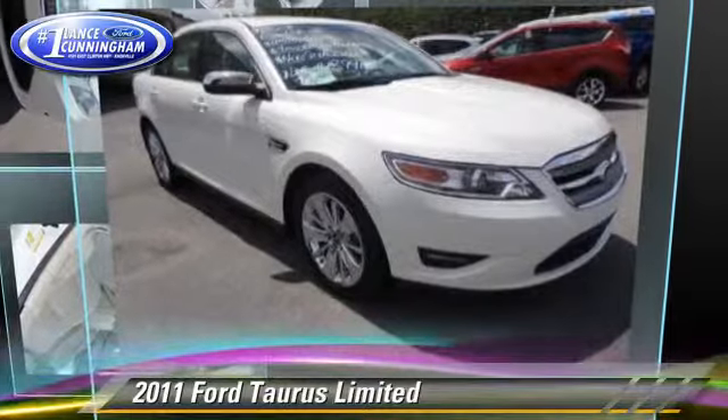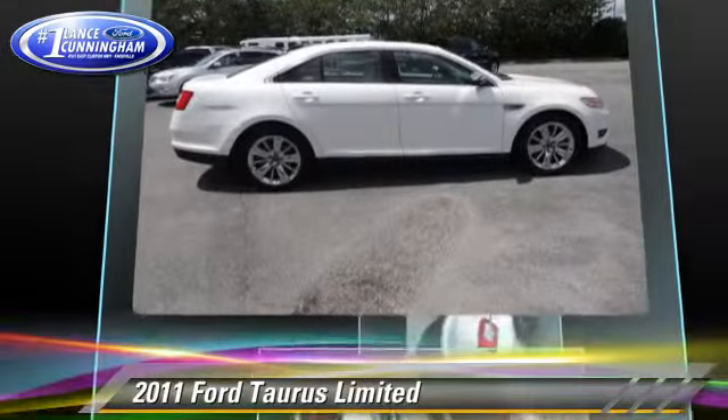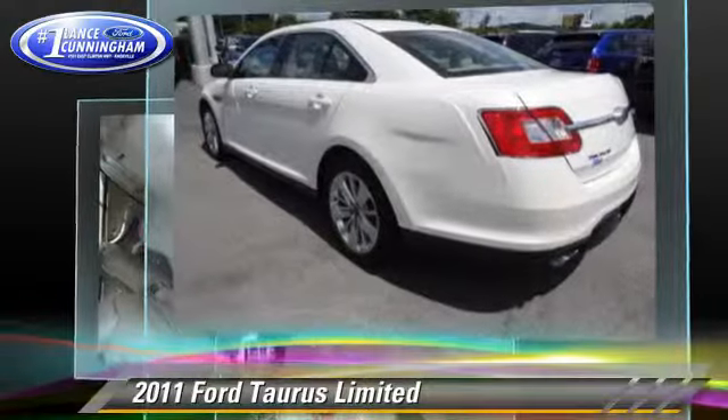The 2011 Ford Taurus Limited, powered by a 3.5-liter V6 engine with a 6-speed automatic transmission. This vehicle, with fewer than 60,000 miles on the odometer, gets up to 27 miles per gallon.